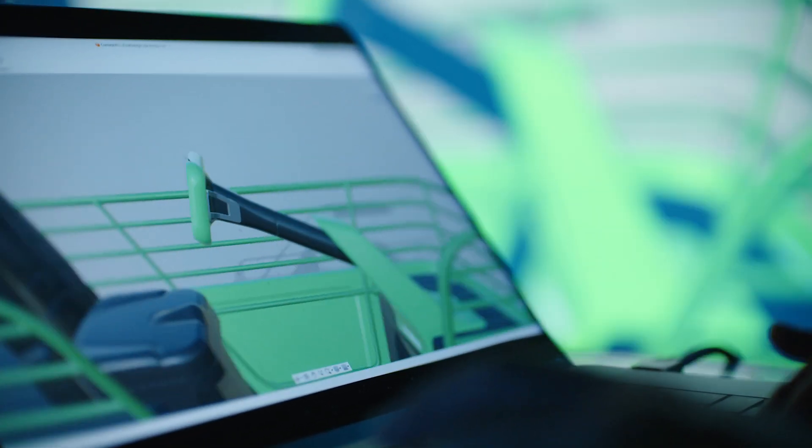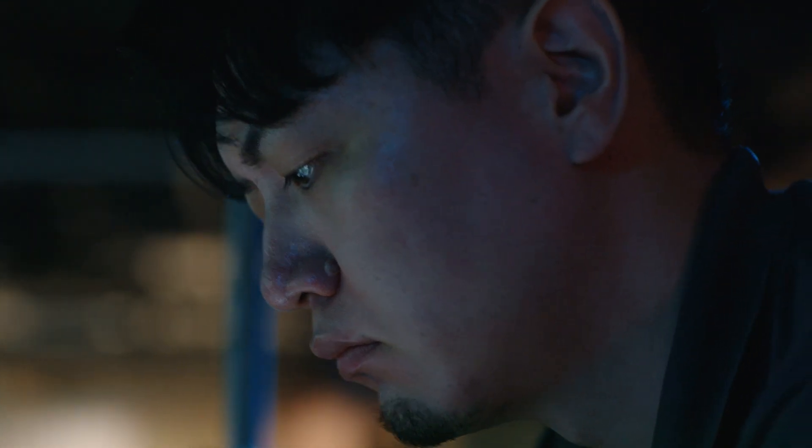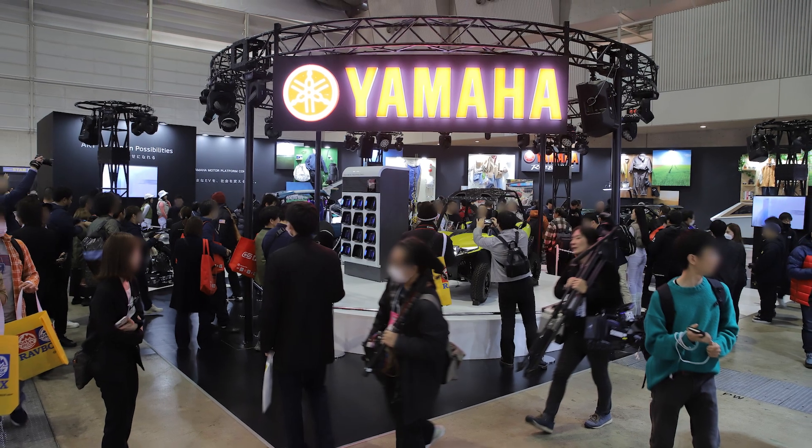Normally this kind of project takes a year to complete, but for this we only had two to three months to meet the deadline to promote it at the Tokyo Auto Salon.